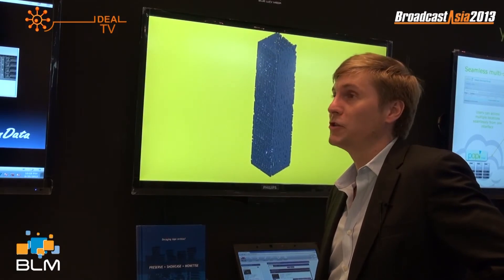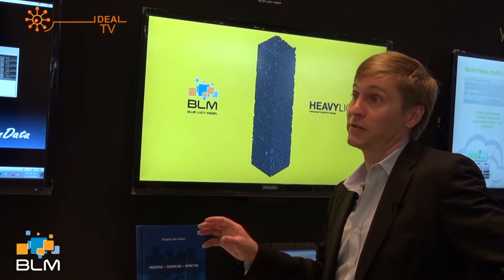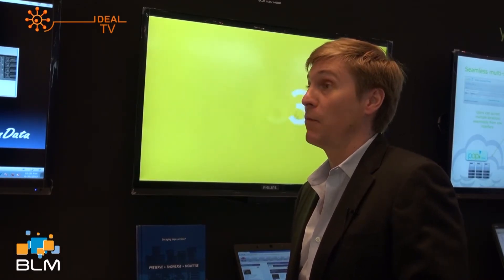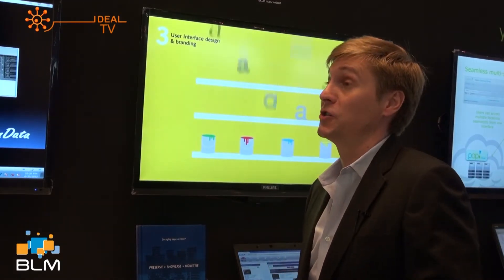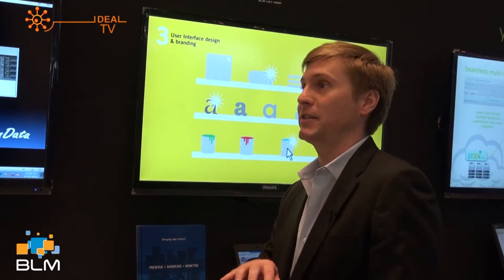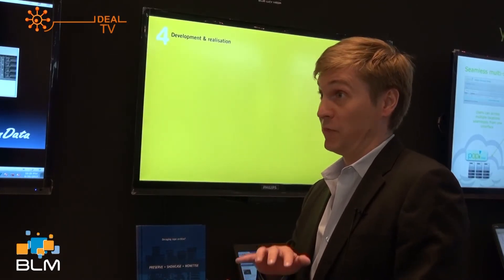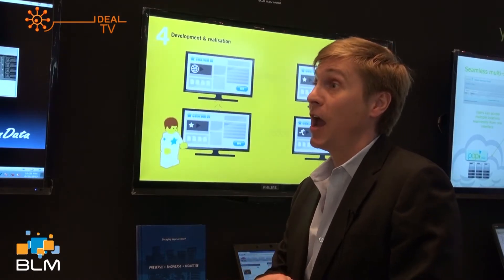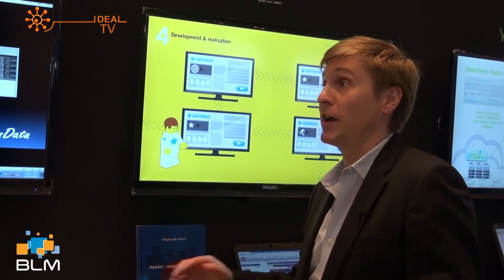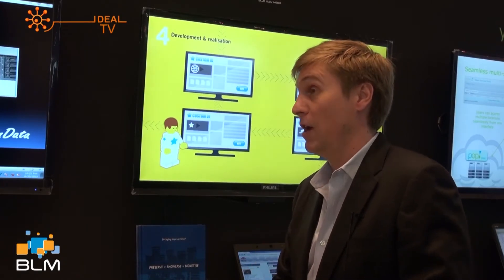Right now we're seeing a lot of interest in using our systems for archive digitization. The Blue Lucy software set can work end to end from digitization to the monetization of archive assets. We're fairly new to Southeast Asia through our partner Ideal Systems. We have a very good reference deployment for archive digitization with YAPQ in Hong Kong — an end-to-end system comprising our BLAM Blue Lucy asset management system, our FlexiCart controller, the BLM ingest service that writes media files from tapes, Transcode, QC from a partner, and then delivery.